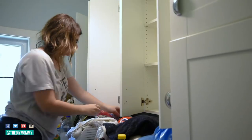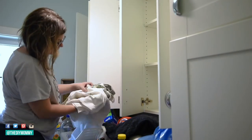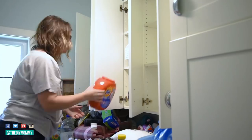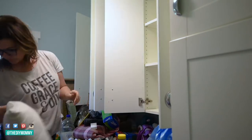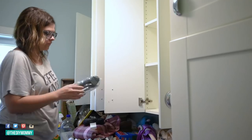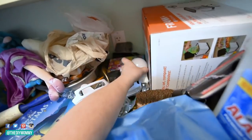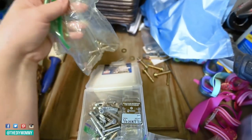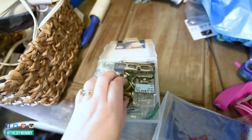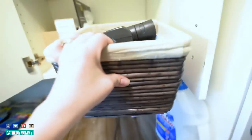Once everything was sorted, I put the things that made sense back into the laundry room cupboards — all my linens, cleaners, and simple household items like light bulbs and vacuum attachments. I like putting all the laundry detergents and cleaners up in these upper cupboards because the kids can't reach them, so it's nice and safe. I also took vacuum attachments out of their original packaging and organized everything into bins and baskets — light bulbs and household supplies in one, screws and small items in another, and vacuum attachments in another.